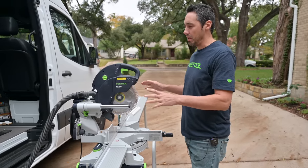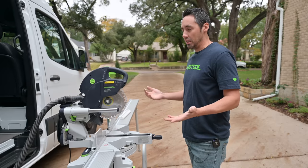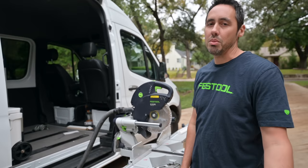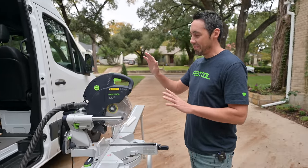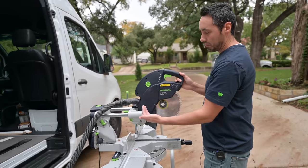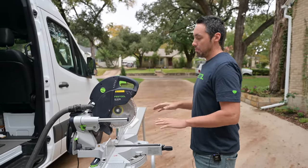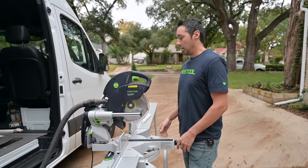I'll update you if my initial viewpoint changes. But as you can see, I'm pretty much turning into a European contractor with all the Festool stuff. Let me give you the highlights of this thing. One thing I like is the forward rails - you can get it tied up against the wall, which is always good. It's a compact saw with a 10-inch blade, so the whole body is more compact. It's extremely lightweight, which I love.